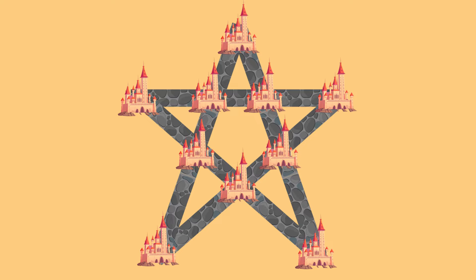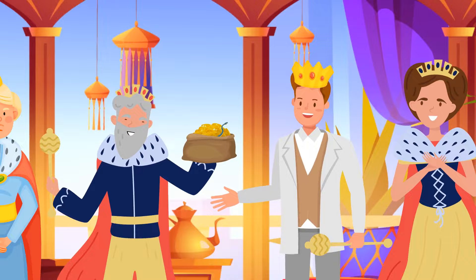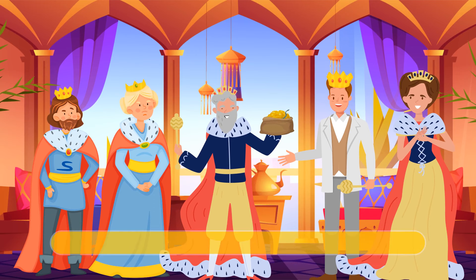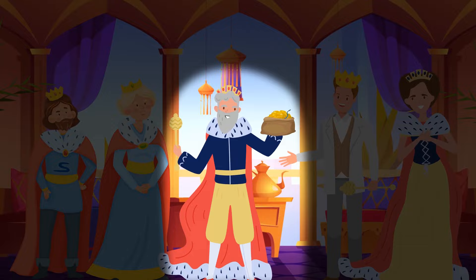The queen kept her word and made Mike very rich. She also threw a feast in his honor. Unfortunately, not all royal servants are glad to see their queen with a new favorite. Although this friendly-looking lord gives Mike a bag of gold coins, there's a snake hiding inside his gift.